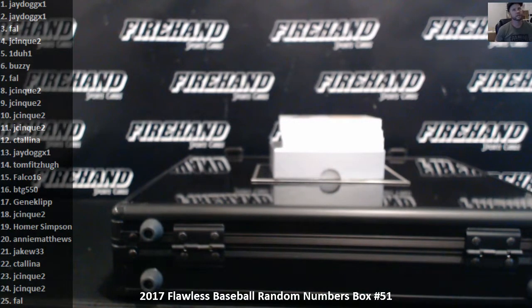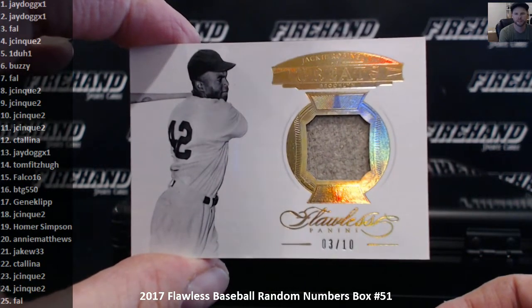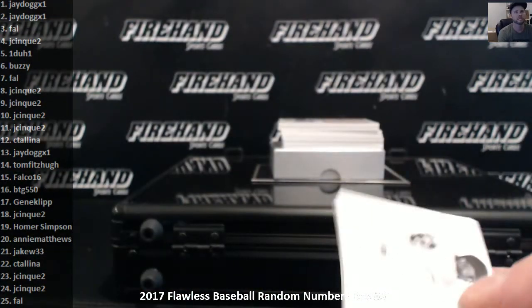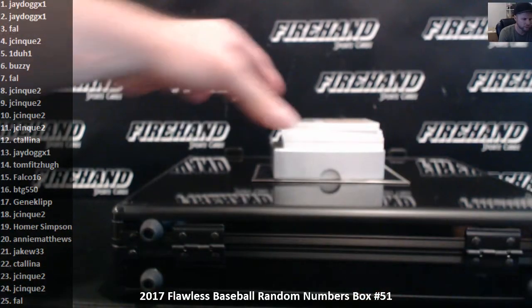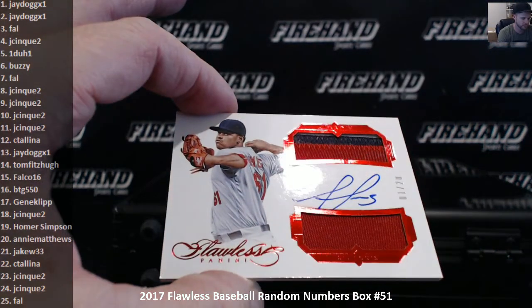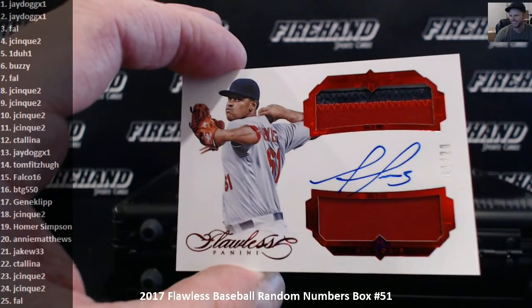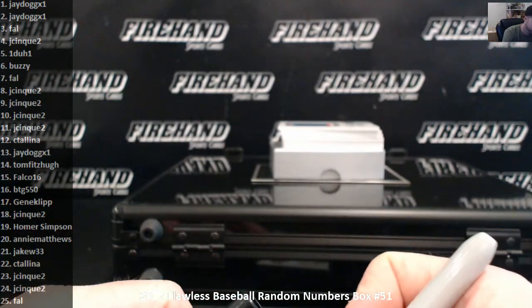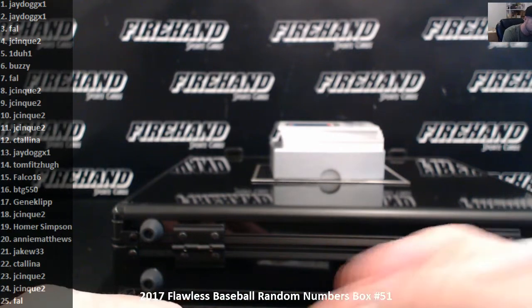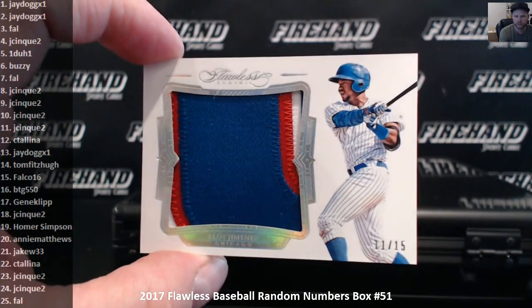Alright, make sure we have the right kind of penny sleeve here. First up we got a Jackie Robinson Graded jersey number 3 out of 10. The 3 spot is Frank. Duel Patch Rookie Auto number 1 out of 20, Alex Reyes — Reyes. Number 1, J-Dog. 11 out of 15, Eloy Jimenez, Jumbo Patch, the 11 spot, Jason Kutu.